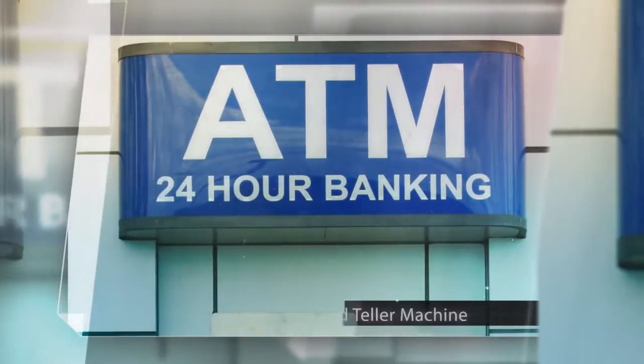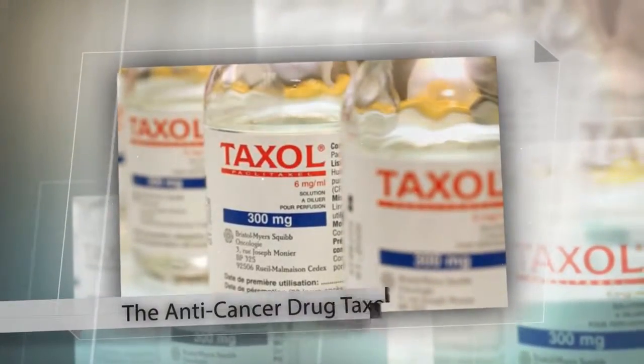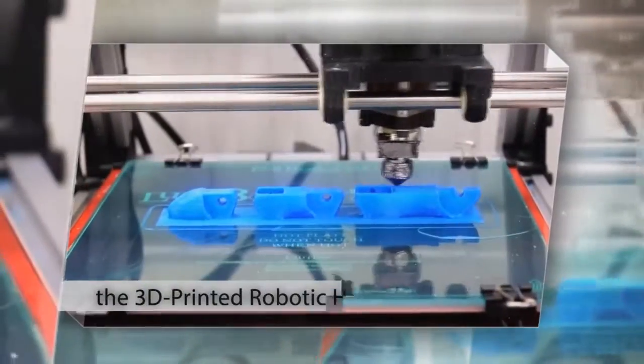If your product wins, you'll share the same stage as some of the most important technology of the past half century. Products like the automated teller machine, the halogen lamp, HDTV, the anti-cancer drug Taxol, the artificial retina, and the 3D printed robotic hand have all been awarded this prestigious honor.